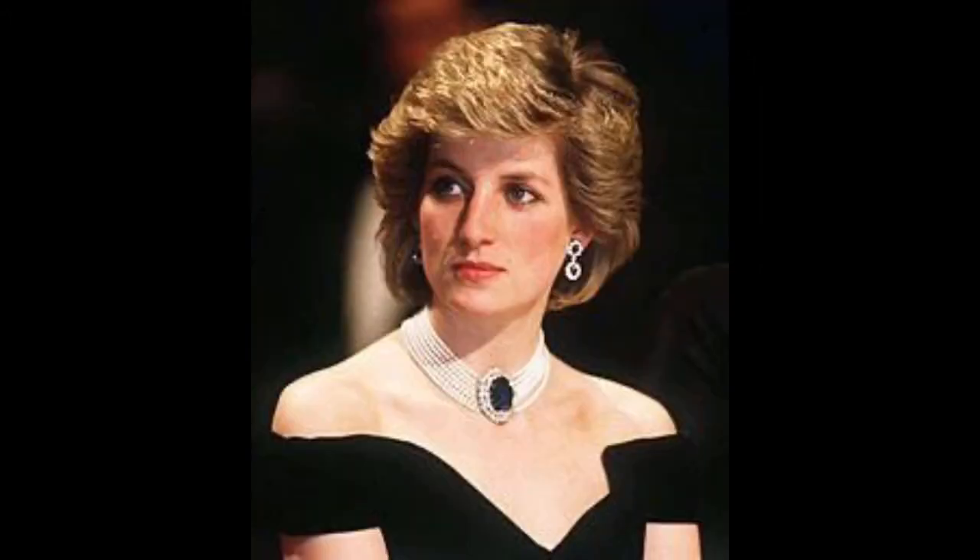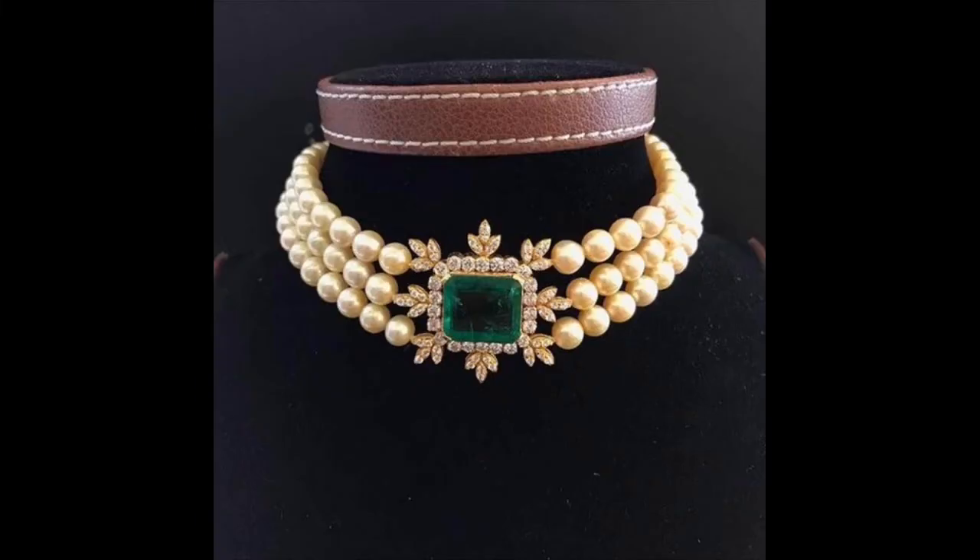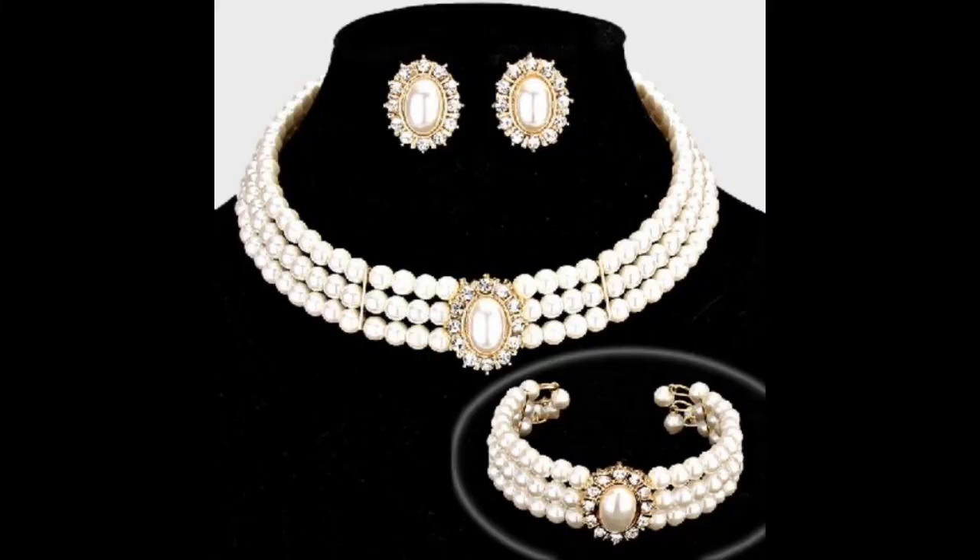Hello friends, first of all welcome back to my channel, Classification Ideas by Ushna. My today's video is about very beautiful top designer style, very decent, delicate and stylish necklaces that are totally made up of pearls, along with some beautiful embellishment of diamond studded stones and emerald, sapphire, and much more beautiful original gemstones.